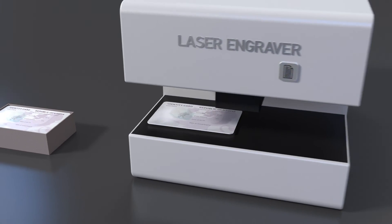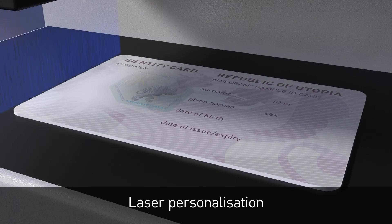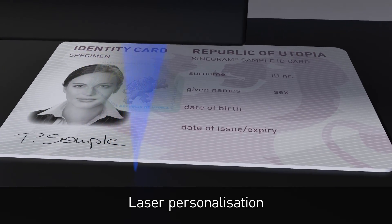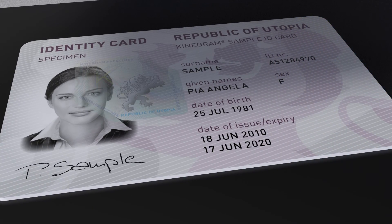The Kinogram PCI solution, with its unique security features, is the gold standard for protecting ID cards and passport data pages against photo substitution and counterfeiting. It is used in multiple countries and documents around the world.